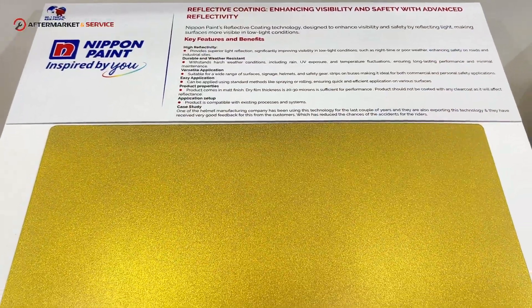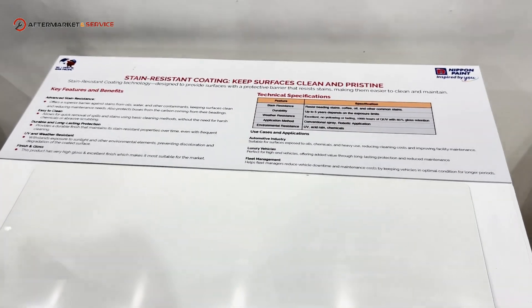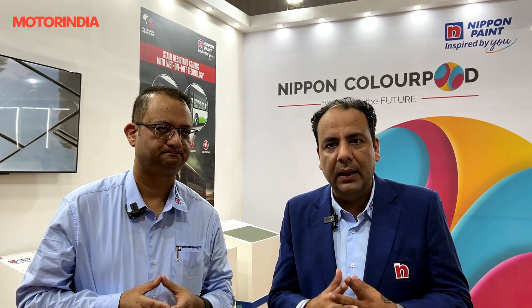We are the first paint company to introduce a water-based system for the commercial vehicle segment, which can be the biggest game changer as we move toward saving our planet and transitioning to EV vehicles. For EV vehicles, we strongly recommend our water-based system — a complete green efficient system — in which the primer and clear coat are low-VOC compounds and the paint is completely water-based. This system is a unique, first-mover solution for this industry.